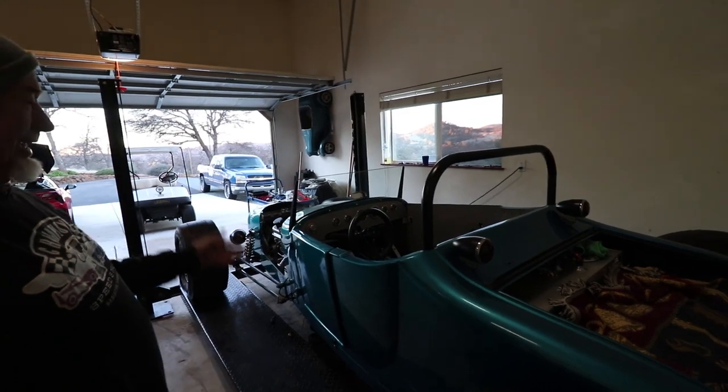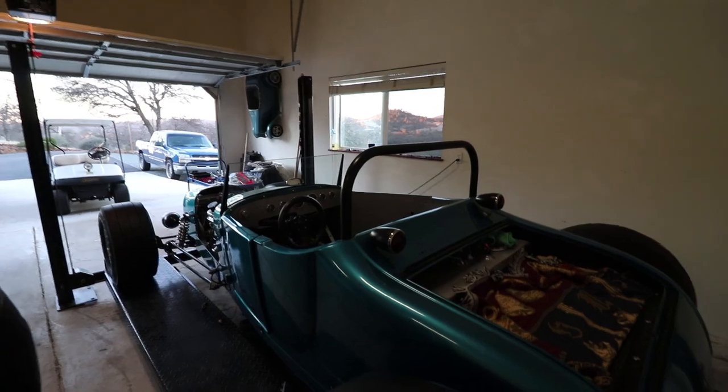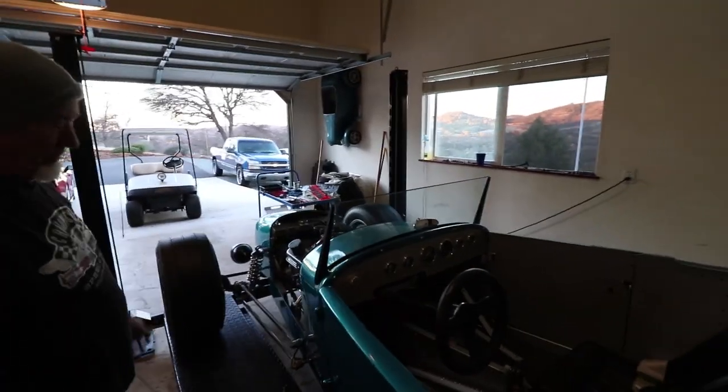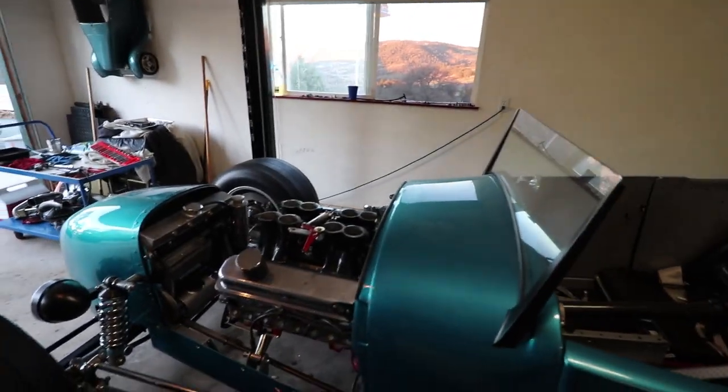I just decided to do it my way. It's a mechanical car — there's nothing electronic on it. It runs off a magneto right out of a race car. It's got two-and-seven-eighths inch jets on it, out of a race car.